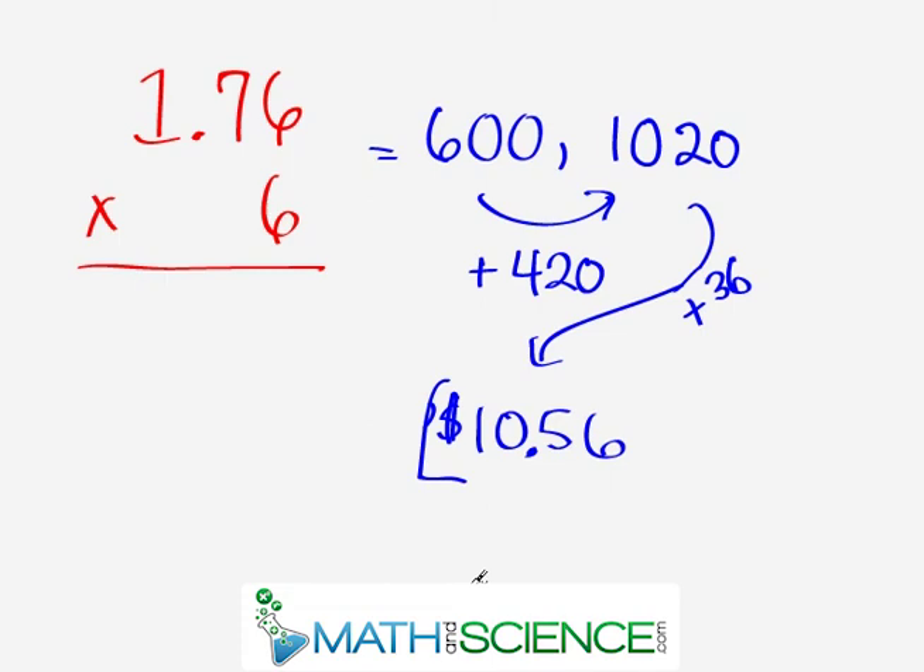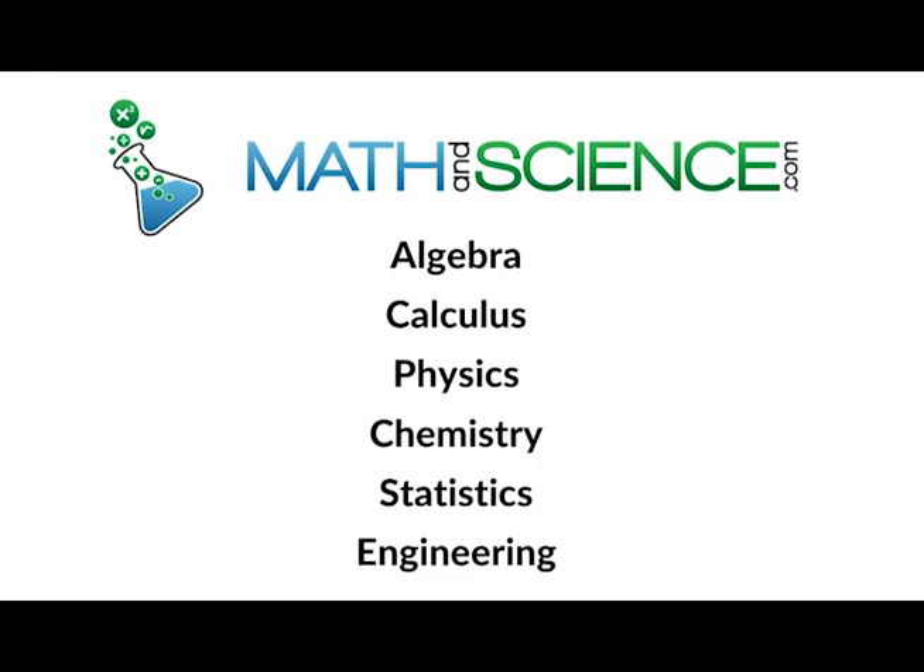I'm Jason with MathTutorDVD.com. These things are really easy to practice — just grab a calculator, write a few problems down, and try to mentally do them. Start small with three-digit numbers multiplied by smaller numbers, get your practice up, and gradually work up. It's very practical and you can use it almost every day — at the gas pump, in the grocery store. As you get good at this, you'll find yourself practicing without even realizing it. Learn anything at MathAndScience.com.